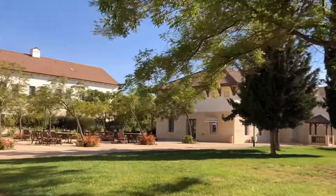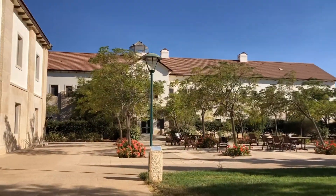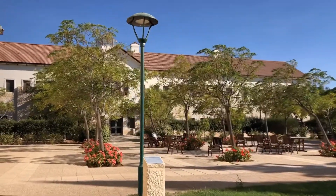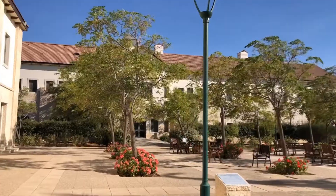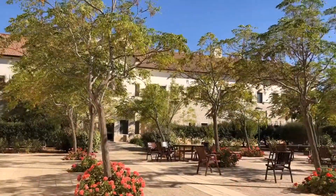Moving along from the auditorium and clock tower, here's the administration building. There's a really nice small hangout place here with chairs and tables. Sometimes everyone will gather here for meetings and stuff.